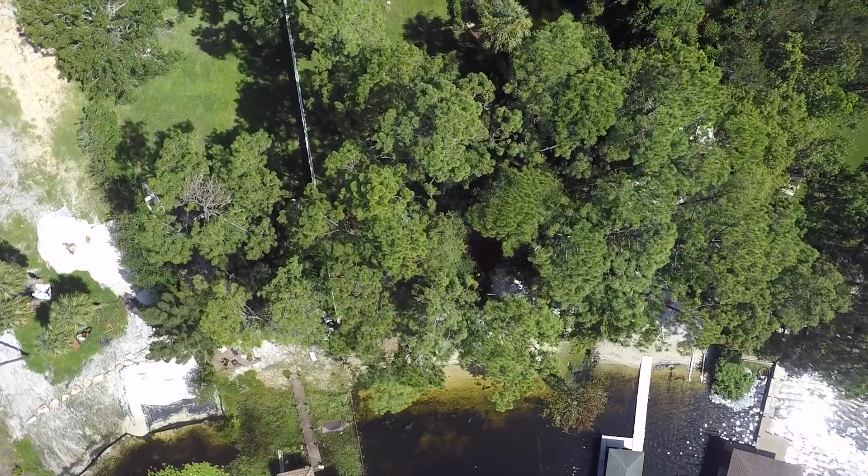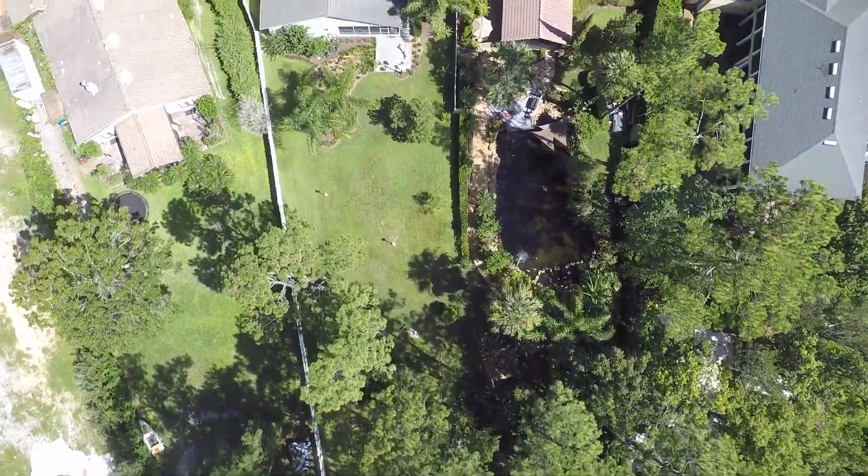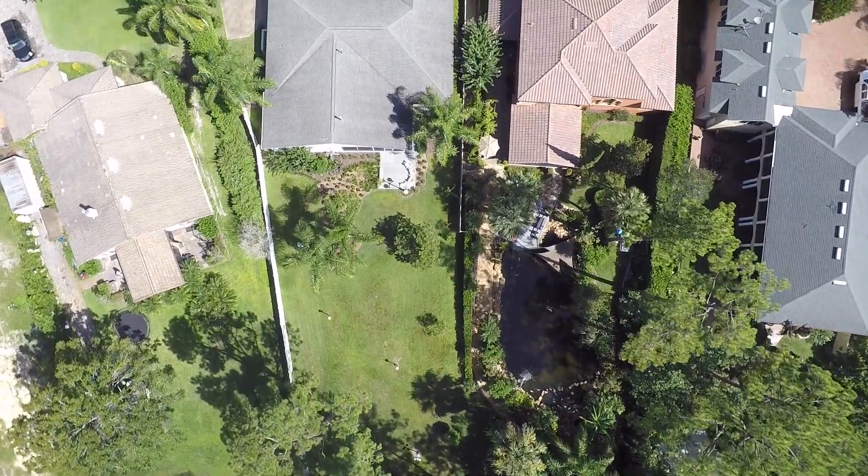Enjoy fishing, skiing, tubing, and water sports on this private, spring-fed 88-acre lake, conveniently located just a few minutes from UCF and Research Park.